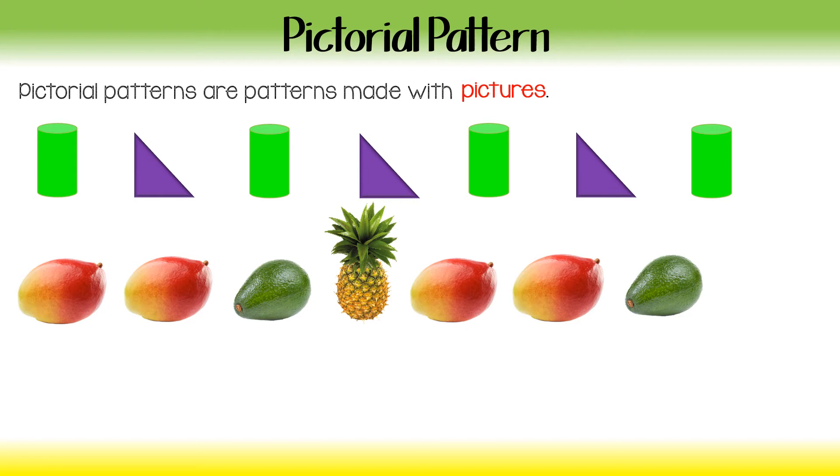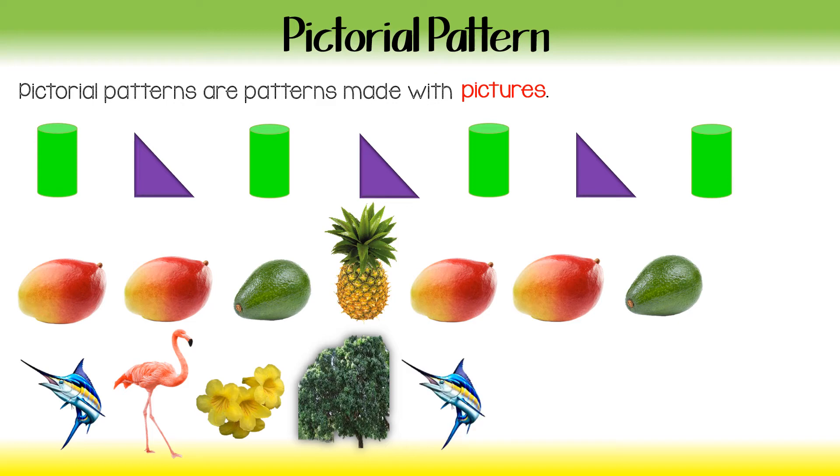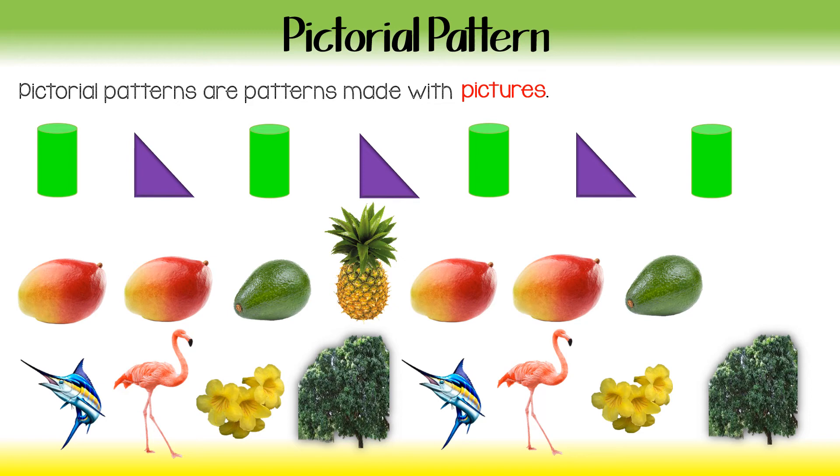It's the blue marlin, our national fish, followed by the pink flamingo, our national bird, yellow elder our national flower, and the strong lignum vitae, our national tree. Another blue marlin, a pink flamingo — so what's next? Yellow elder. And what would be after that? The lignum vitae. So we just used our national symbols to create a pattern: blue marlin, pink flamingo, yellow elder, and lignum vitae, in that order. Give yourselves two snaps — good job, you're really getting this!